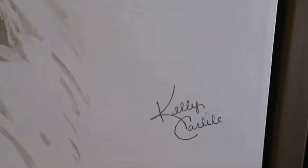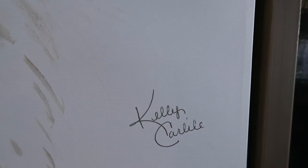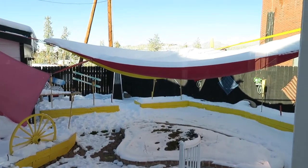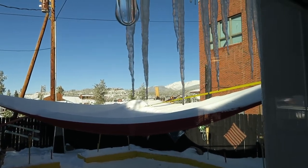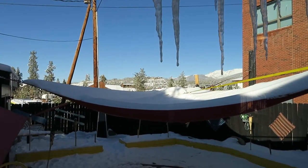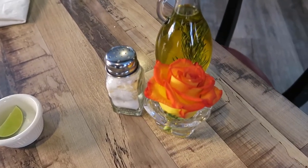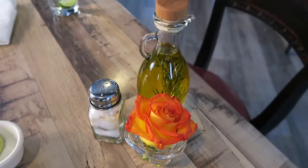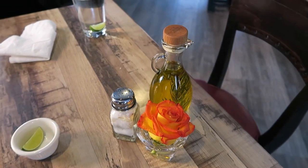Here's another painting of a bowl, this one by an artist by the name of Kelly Carlyle. And here's the outside — we're in Winter Park. Some icicles, and yes, it's cold out. There's a beautiful setting, beautiful rooms, and a decanter of salt and a thing of olive oil.